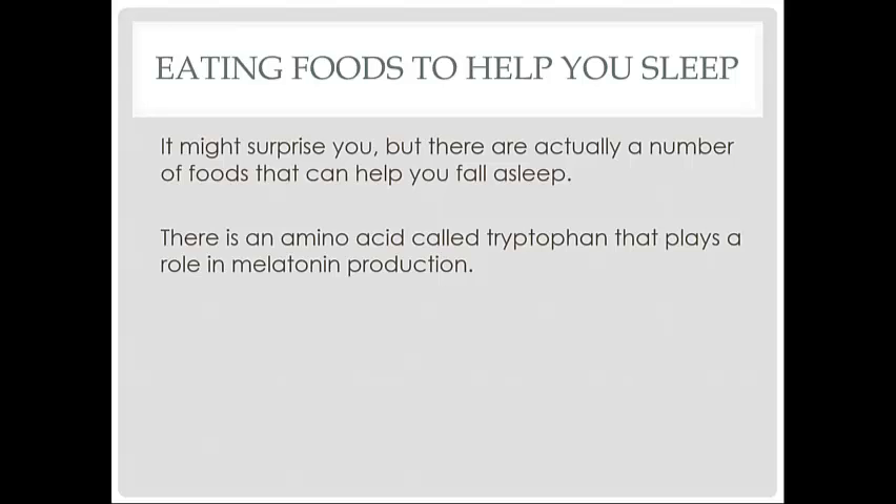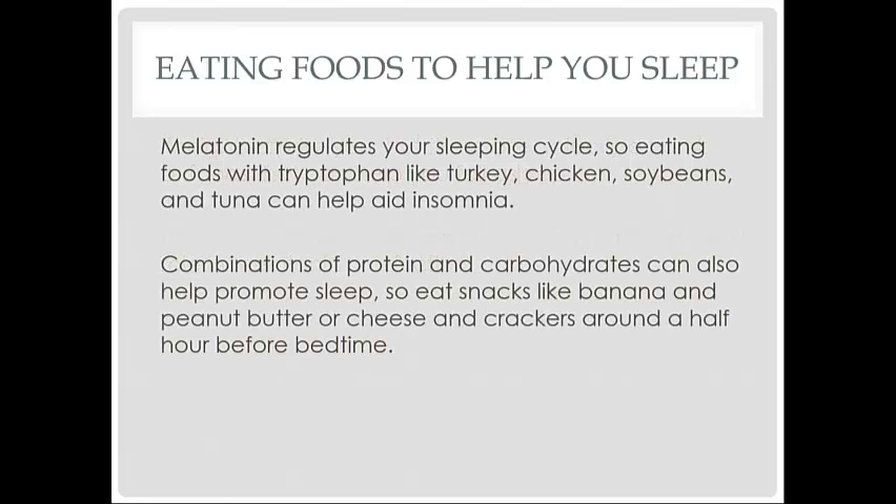Eating foods that help you sleep — it might surprise you, but there are actually a number of foods that can help you fall asleep. There is an amino acid called tryptophan that plays a role in melatonin production. Melatonin regulates your sleeping cycle, so eating foods with tryptophan like turkey, chicken, soybeans, and tuna can help aid in insomnia.